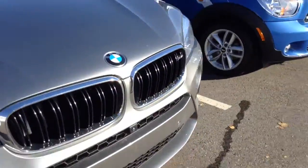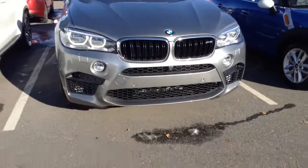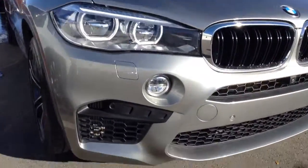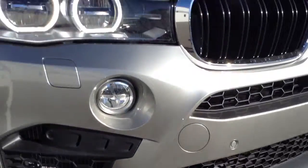Hi Jason, this is Sal here at Shunt BMW. Wanted to get you a little bit of a look at this X6M — this thing is very, very nice. As we spoke on the phone, executive package and everything. It's got 800 miles, very, very new.